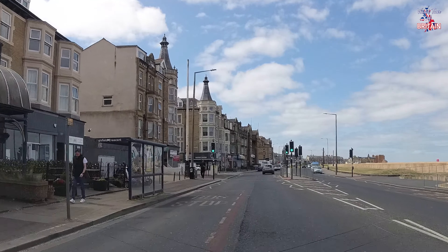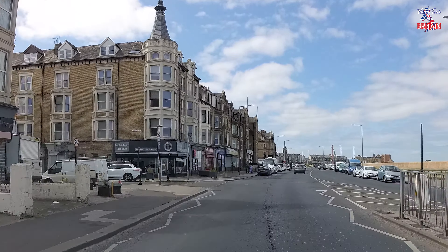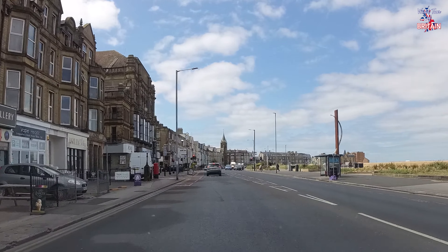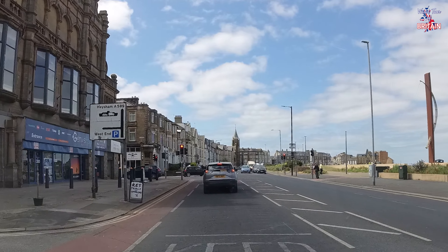On to the West Promenade now, and on the left hand side this was the site of the old Frontierland theme park. Where this lamp post is, right past the bus stop, was exactly where the Polo Tower used to stand — the famous Polo Tower that towered over Morecambe since 1993 and was eventually demolished in 2017, many years after the Frontierland theme park closed its doors.